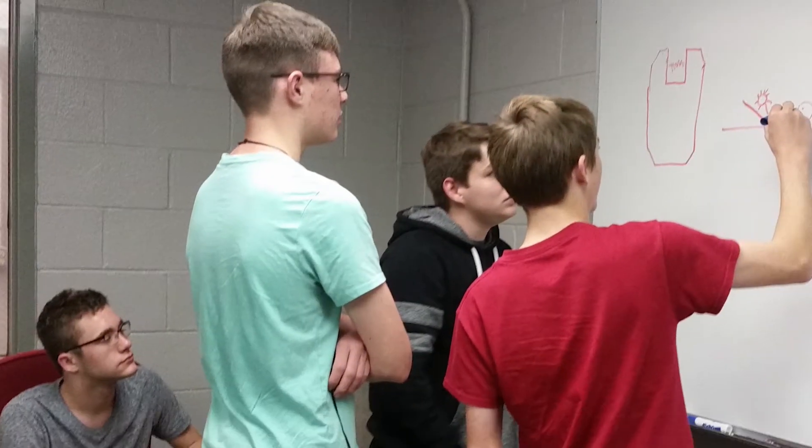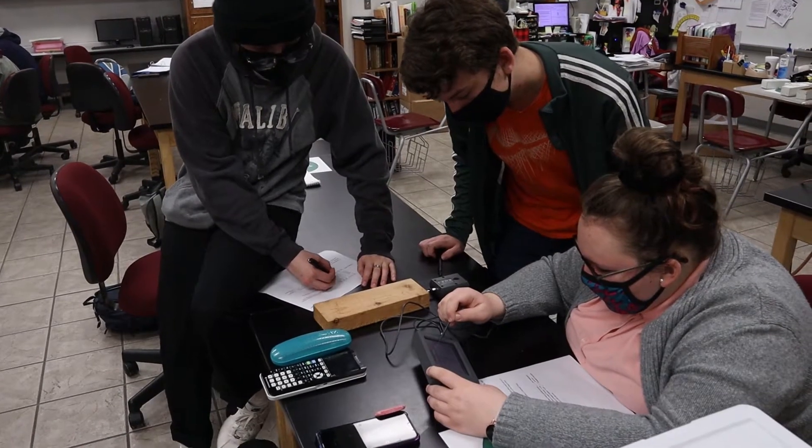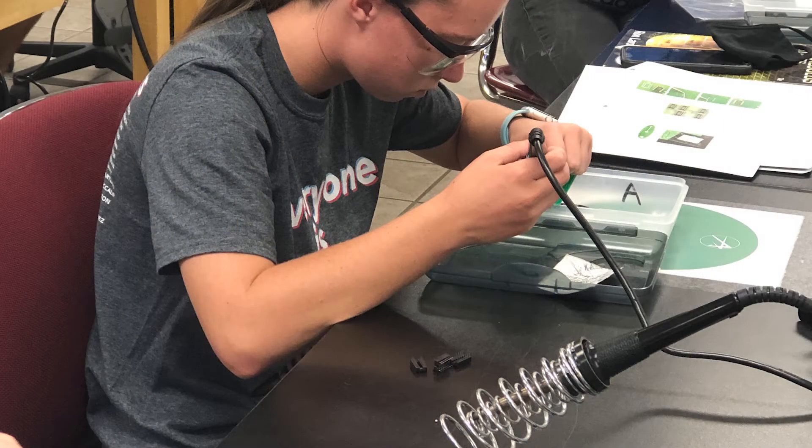Students in Pre-Engineering earn math, science, and technology credits. Some of these classes are AP, and many schools offer honors credit for academic classes. Students use technology and lab equipment in engineering classes to apply what they have learned through projects and competitions. Students learn to use the same types of equipment and software that are often used in universities and industries.